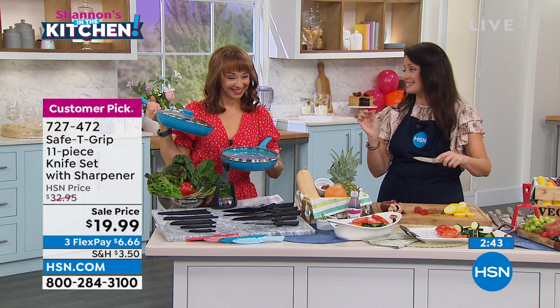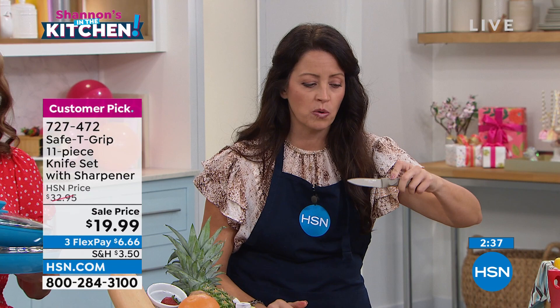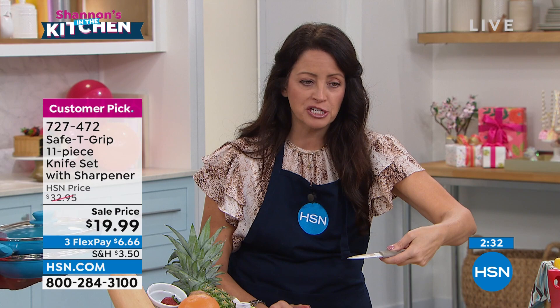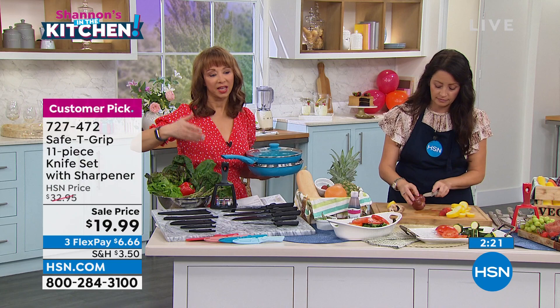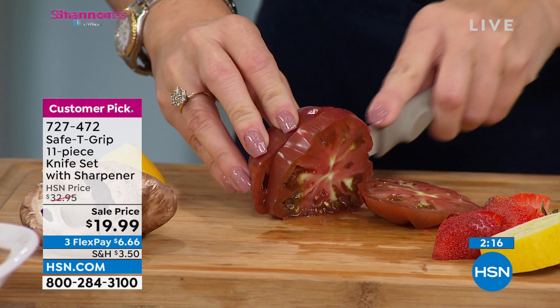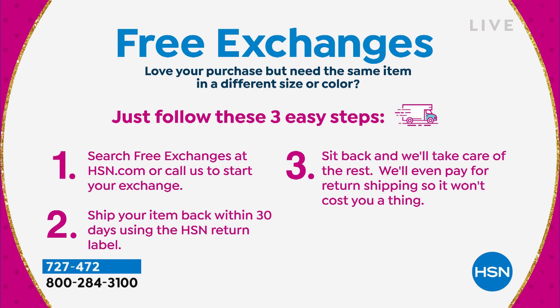We give you the sharpener as a thank-you gift — it's included. You're getting a 30-day unconditional money-back guarantee, and we have free exchanges. If you want to change out the color on your knife set — say you got the black but really wanted the teal — we will actually pay for the shipping to do that. That's a brand-new feature we just started with the start of our 45th birthday month.